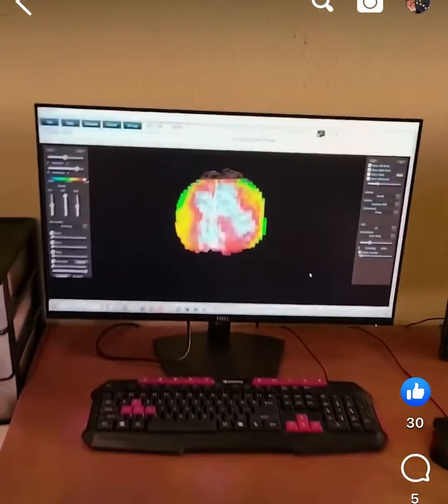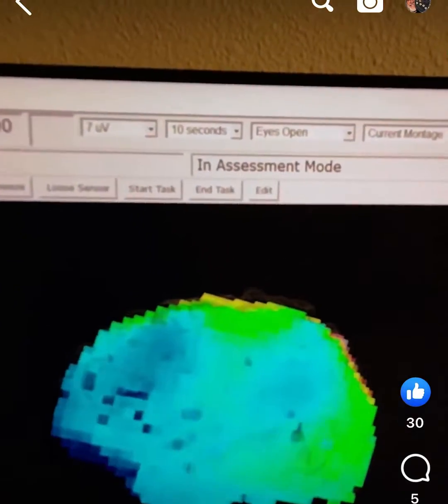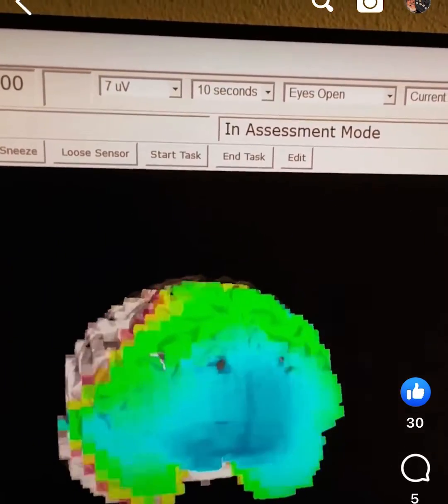Here you see a 3D brain image of this person's activity. This is focused on theta brainwaves. The brighter colors show increased activity and the cooler colors show a decrease of theta.